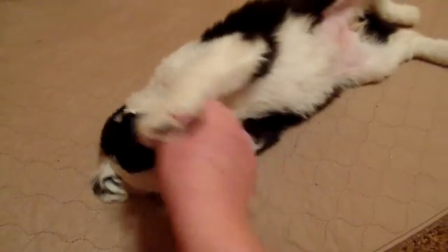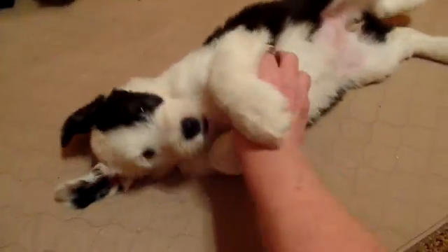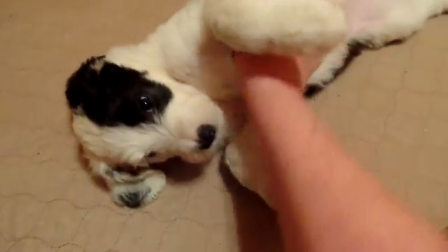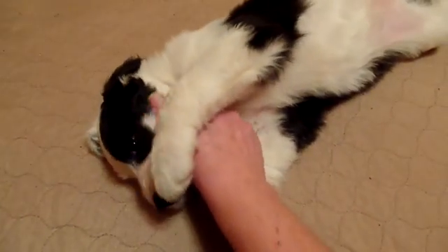But right now she's definitely acting really calm. She loves attention and she loves her belly rubs — that's one thing this girl really loves. I think her favorite thing is belly rubs. She really enjoys them; she loves being held.